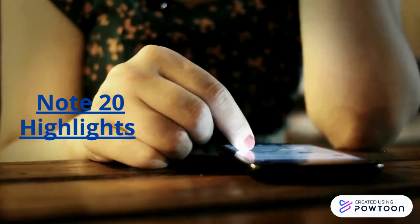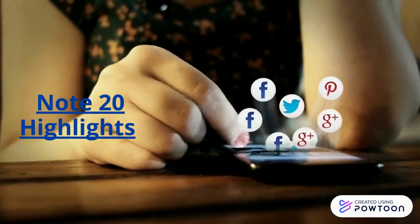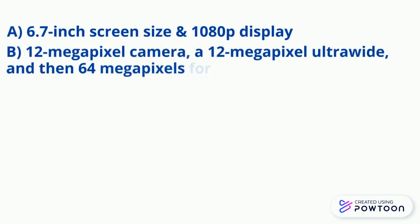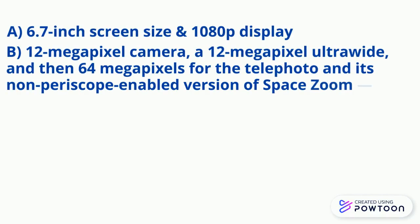It's time for some highlights. About the regular Note 20, which is more approachable: it has a screen size of 6.7 inches. It has a main 12MP camera, a 12MP ultrawide, and then 64MP for the telephoto.